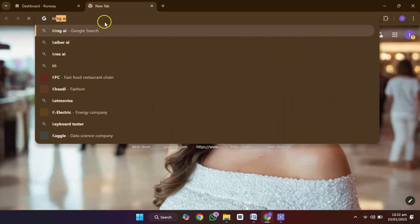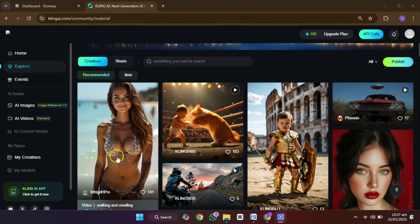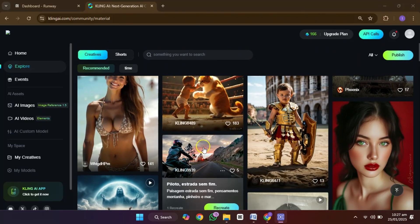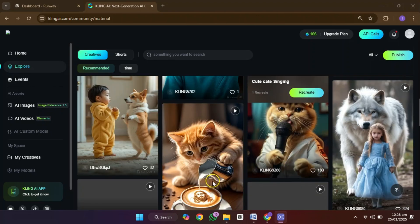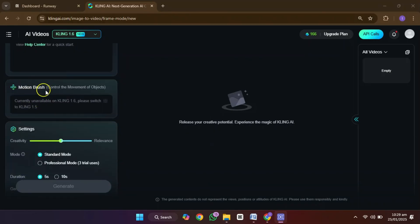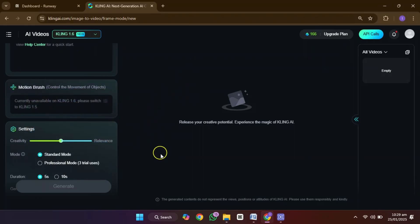Then we have Kling AI, which became popular for its completely free video creation features. With the latest version, Kling AI lets you create up to six free videos a day. And it comes with some awesome features like text to video, image to video, and even motion brushes for directing object movement. It's an extremely versatile tool that's perfect for anyone looking to get creative without spending money.